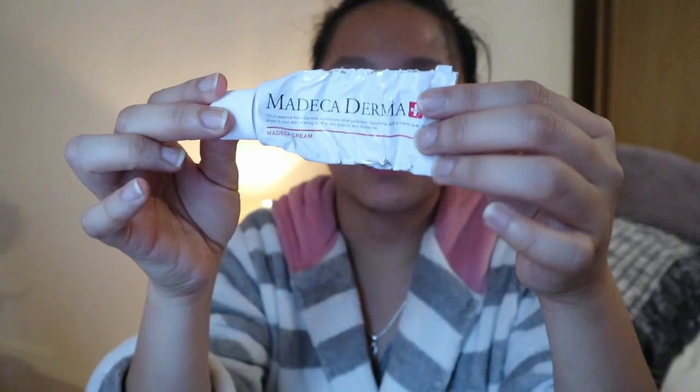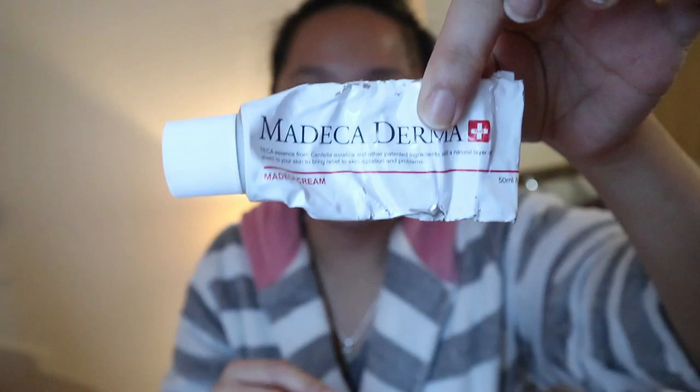After toning, the third step is to moisturize. I use the Clinique Dramatically Different Moisturizing Lotion. Aside from that I also use this one called Madecaderma Moisturizing Cream. I bought it from Amazon and just a little of it goes a long way — just a dot is enough.